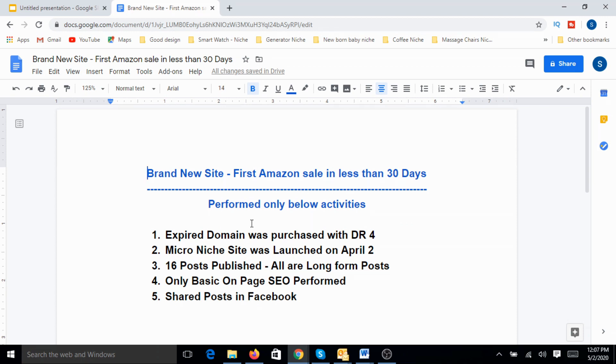Let me briefly explain what I did with this site. I tried to analyze some of the things that went really well. The first thing I did was I picked up an expired domain. I purchased an expired domain that had a DR of 4. I think that would have helped me, and I picked up an expired domain exactly relevant to the microniche that I picked up. The name had a partial match as well.